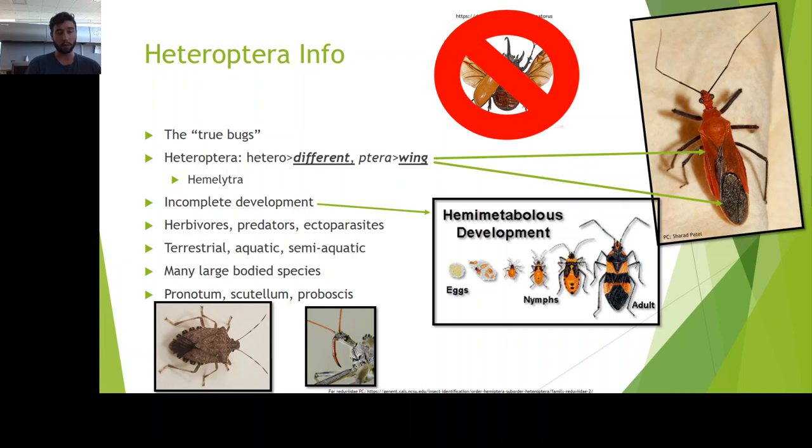A lot of them are terrestrial, but there are a great number of aquatic and semi-aquatic representative species as well. Heteroptera includes a lot of our larger Hemipterans — that's another great way to orient yourself to the suborder. Amy's going to talk about some smaller Hemipterans, but a lot of ours are at least larger than five millimeters, typically five to fifteen millimeters on average, and then you get some that are four and a half inches.